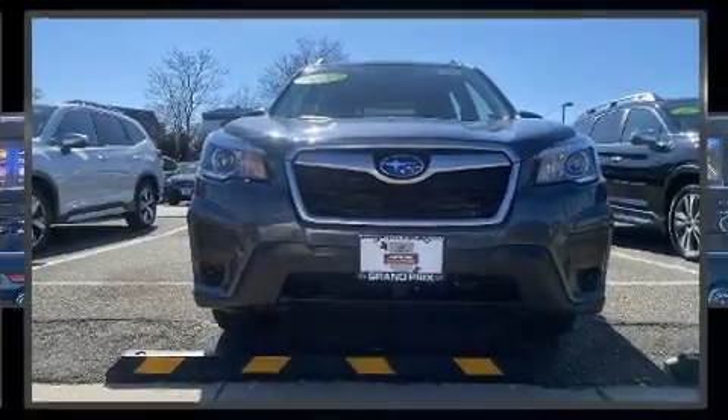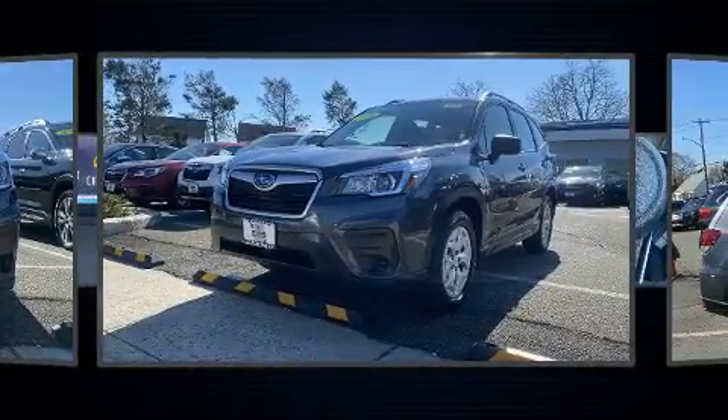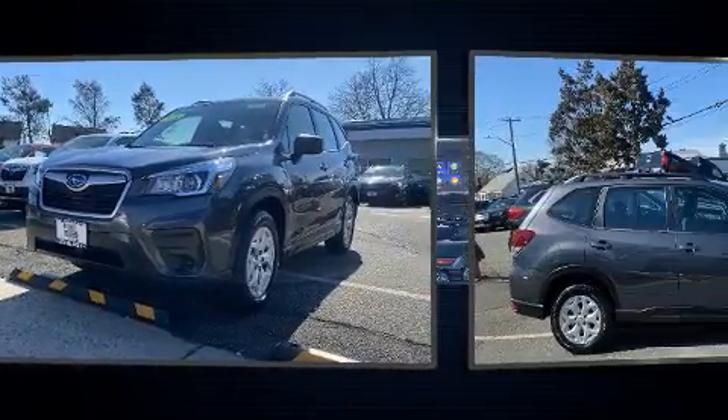Get excited about the 2020 Subaru Forester. With less than 2,000 miles on the odometer, this four-door sport utility vehicle prioritizes comfort, safety, and convenience.